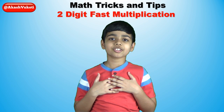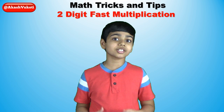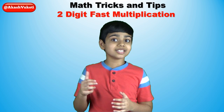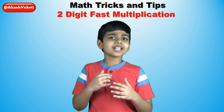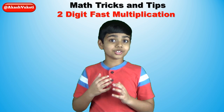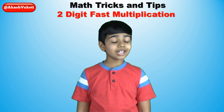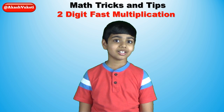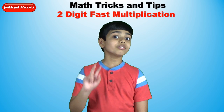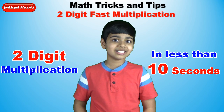Hello friends, I'm Akash. As you all know, managing time is one of the most important things in daily life. And when it comes to mathematics, time is very crucial in order to be successful. So today, in this video, I'll let you know a really helpful and quick math trick about the multiplication of two-digit numbers in less than 10 seconds.